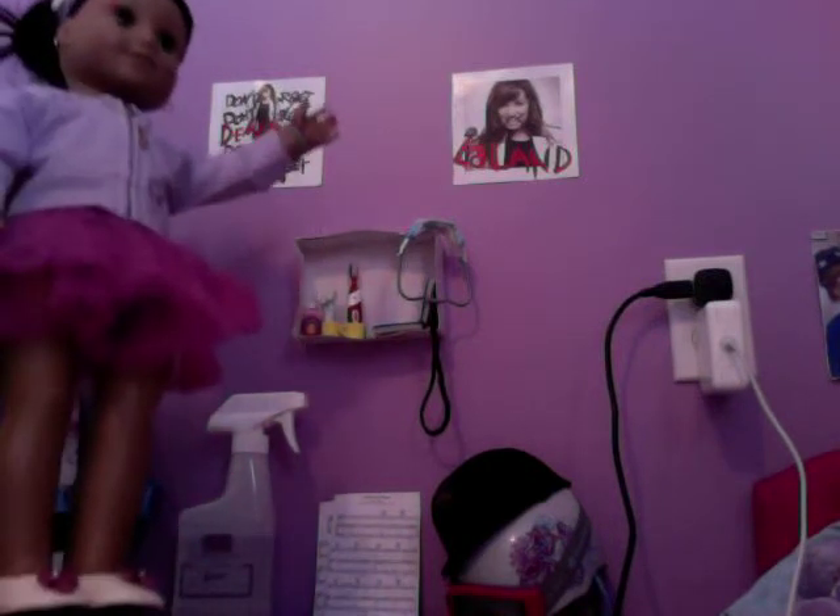And the La La Land one is from the Don't Forget CD too. We just wanted some Demi Lovato posters in the room because we are huge, huge fans of her.